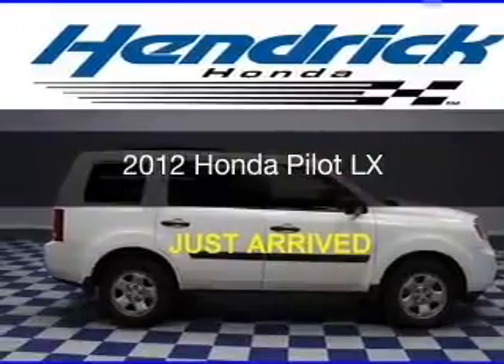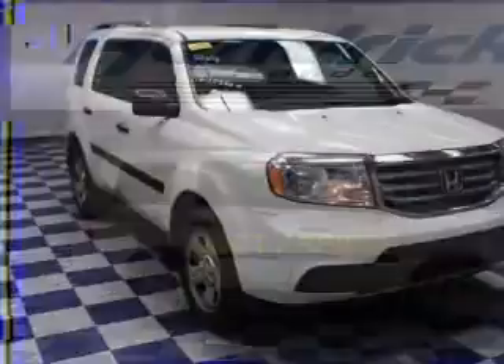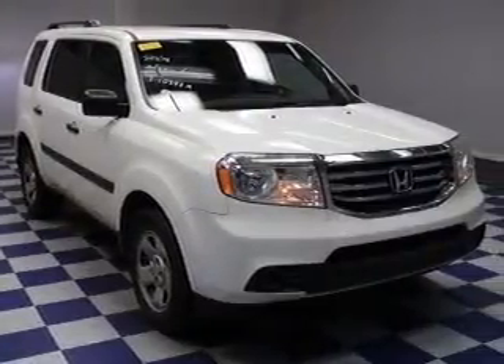This is a certified pre-owned 2012 Honda Pilot, powered by front wheel drive, a 3.5 liter, 6-cylinder engine.